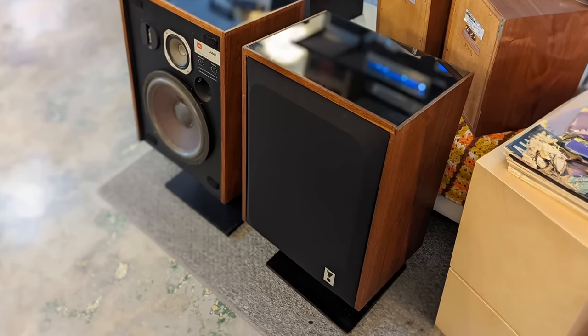The next speaker on my list is the Dahlquist DQ10. The Dahlquist DQ10s came out in 1973. They are an 8-ohm, 5-way speaker design — the woofer is in an acoustic suspension cabinet while the mids and tweeters are suspended in open air. This is a large speaker: 31 inches wide by 30 inches tall by 9 inches deep, weighing 50 pounds apiece. The original MSRP was $800, and today I'd expect to pay anywhere between $700 to $1,200.